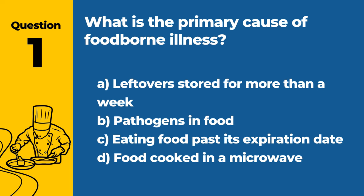Question 1. What is the primary cause of foodborne illness? A. Leftovers stored for more than a week. B. Pathogens in food. C. Eating food past its expiration date. D. Food cooked in a microwave. Answer: B. Pathogens in food. Pathogens, including bacteria, viruses, and parasites, are the primary cause of foodborne illnesses.